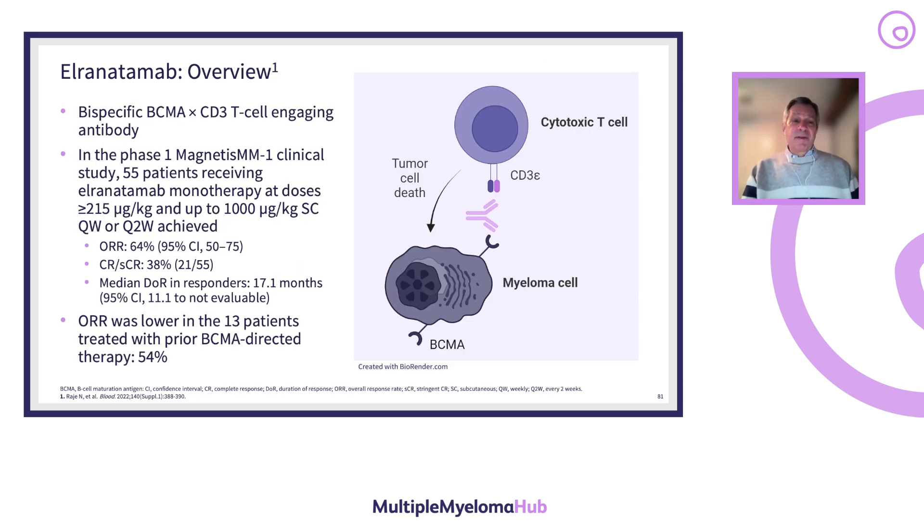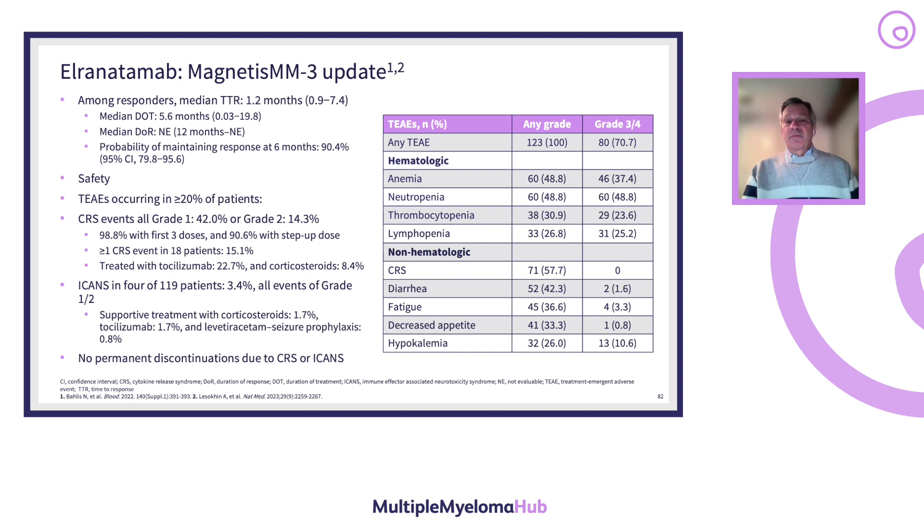Elranatamab is another bispecific BCMA-targeted therapy. It can be given weekly or every other week with very high response rates. As with other BCMA-targeted therapies, the overall response rate was lower in patients who had prior BCMA-directed therapy. Regarding side effects, cytopenias are common and appear similar in degree to the other bispecifics, though cross-trial comparisons should be made cautiously.